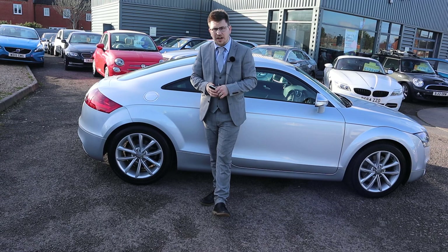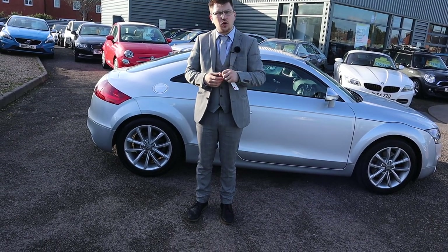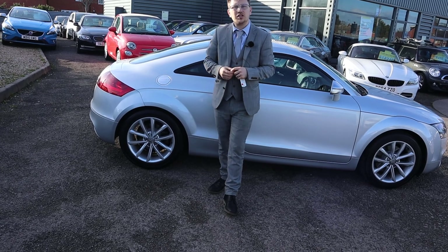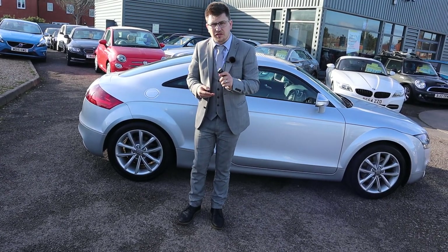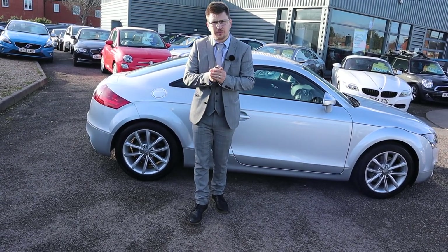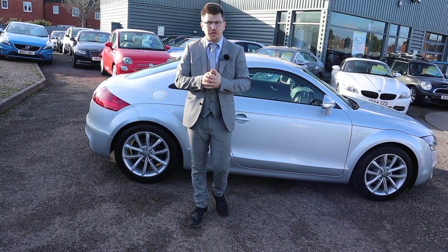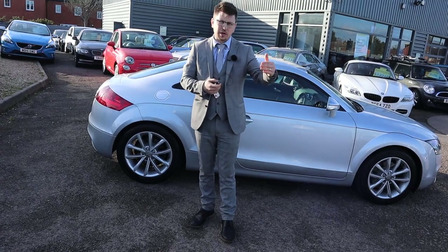If you're looking for finance, it's got very competitive rates. Got a part exchange — that's no problem either. Please head on to Autotrader and have a look at our reviews. You'll see we've got 4.8 out of 5 stars with over 350 verified reviews — actual customers who've bought a car and been verified that they bought from us.